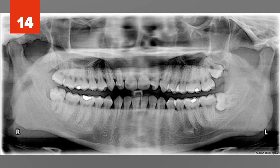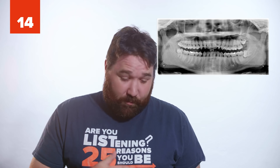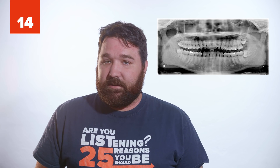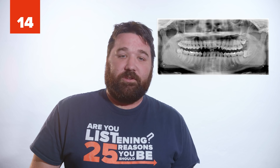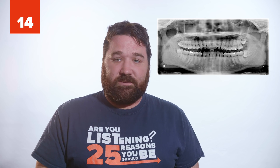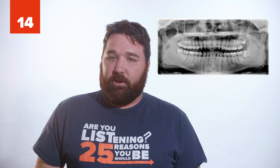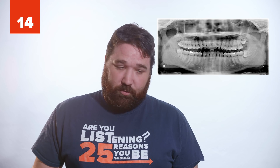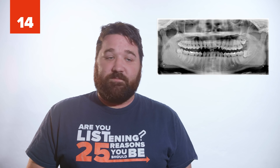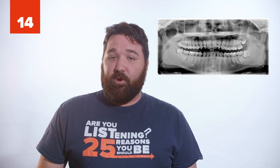14. Long ago, our ancestors were able to use all 32 teeth, and it was a huge advantage for their diet. But as humans evolved and used fire and tools to cook their food, their diet changed, and so did their evolution. Over time, their jaws grew smaller, but their back molars, called wisdom teeth, remained. Some people today don't even have wisdom teeth, and those that do usually have them removed.